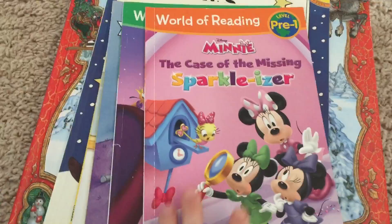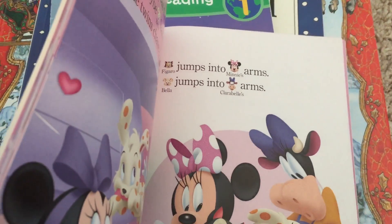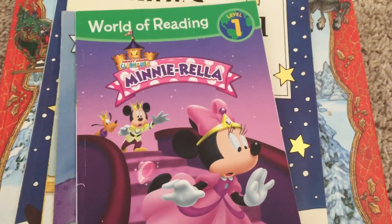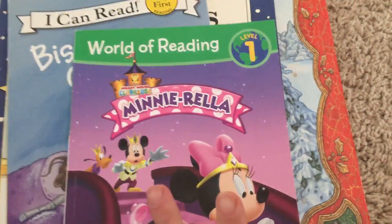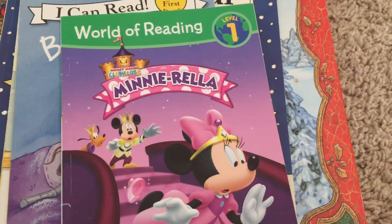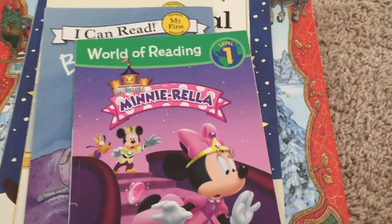We have Minnie Mouse and the Case of the Missing Sparkler — cute little book with pictures for each word. It's a pretty good reading level. Here's the level one reader, Minnie-rella — it's about Mickey and Minnie in a version of Cinderella. I love fairytales, so I get them different versions every time. I think kids should know different versions; I don't just get Disney versions, I get classic versions too.